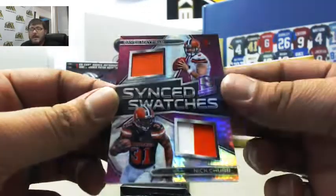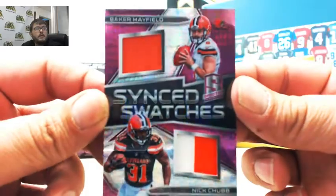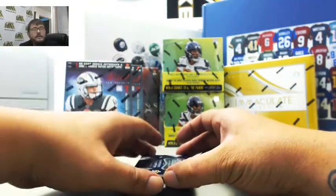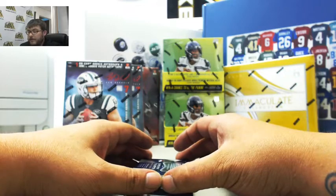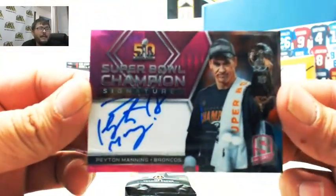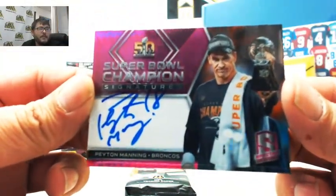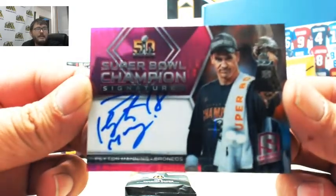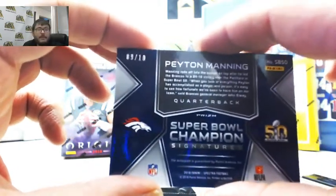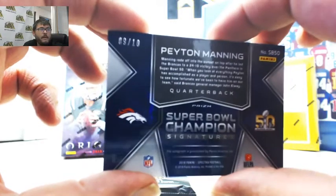Next we have Sink Swatches — Baker Mayfield, Nick Chubb, two colors — 5 of 15, also going to Steve. I don't know who gets this yet but this is sick guys — Peyton Manning! Boom! Super Bowl Champion Signatures Peyton Manning — I pulled an Eli Manning on the same card, just not pink, a couple days ago. Numbered 9 of 10, that is Jerron as well. Jerron, you're having a really good break my friend. That is sick.